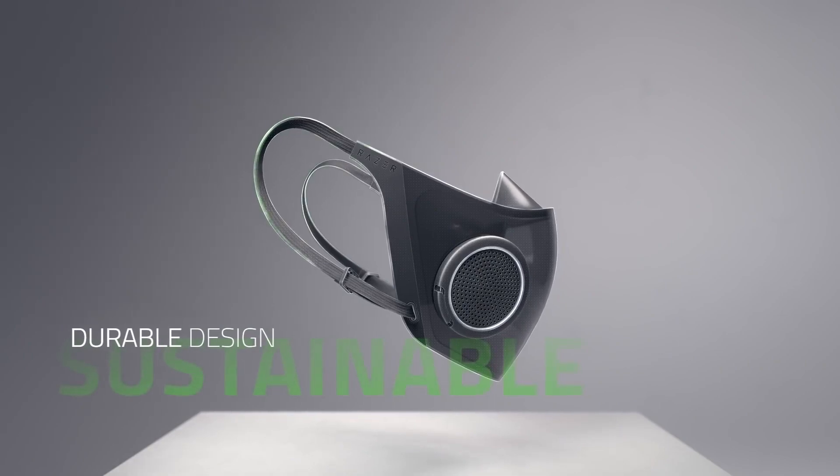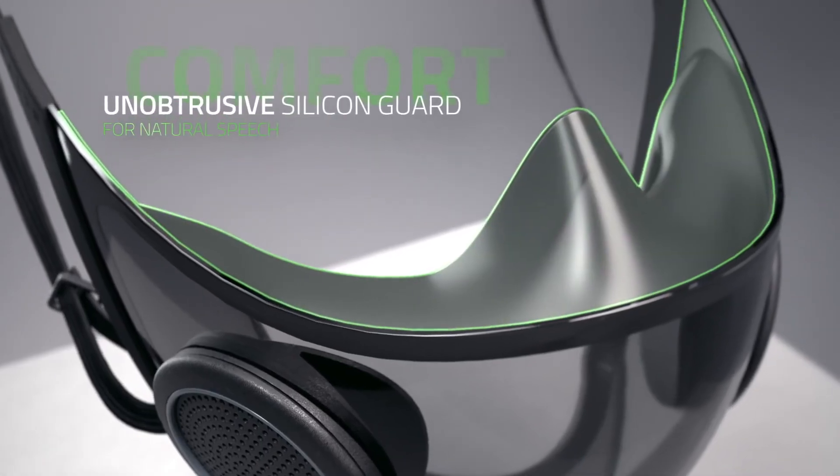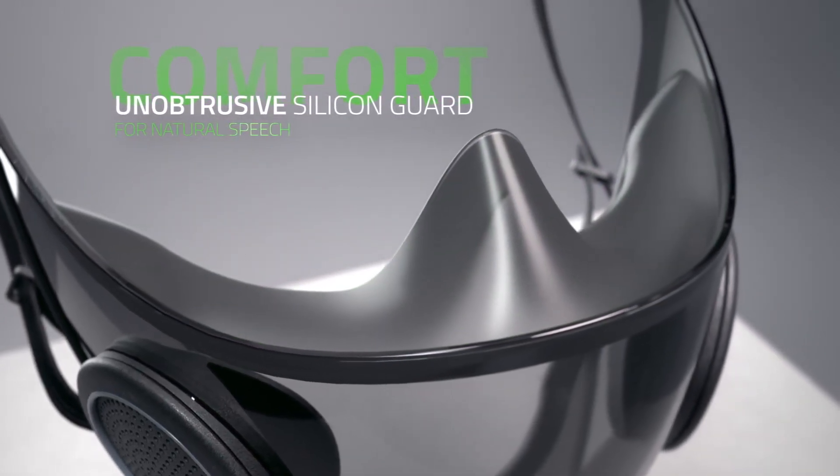The mask is waterproof and scratch resistant, making it ideal for frequent use. And because it's made of recyclable plastic, this sustainable design greatly minimizes wastage as compared to disposable masks. A silicone guard sits snugly around your face to prevent air leaking in and keeps the mask itself from touching or resting on your mouth so you can talk naturally.